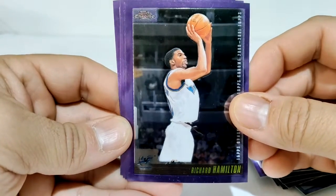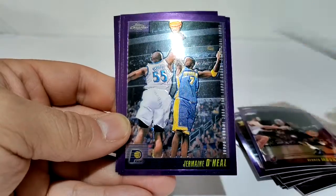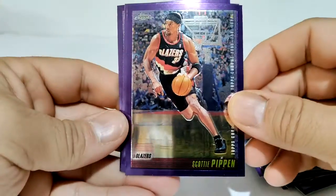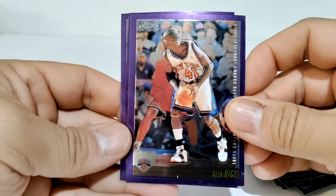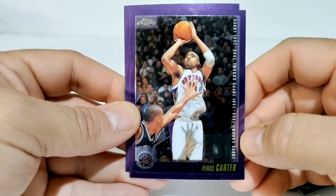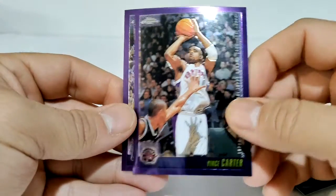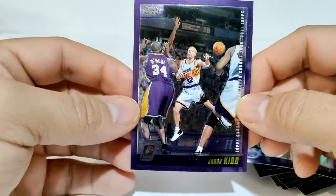Rip Hamilton, a.k.a. Richard Hamilton. Got Jermaine O'Neal. Scottie Pippen with the Blazers. Glenn Rice with the Knicks. Vince Carter - had a long career - Vince Carter for the Toronto Raptors. And then we got Jason Kidd.